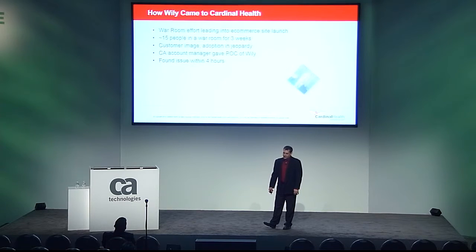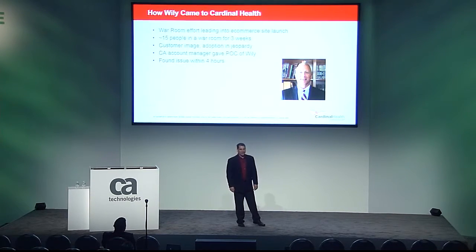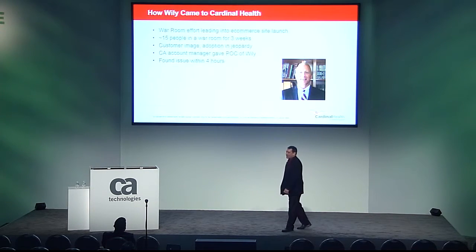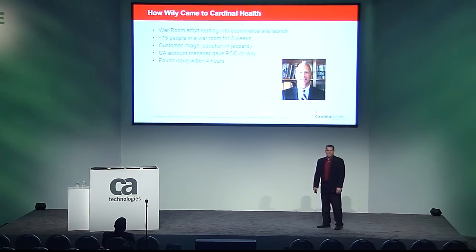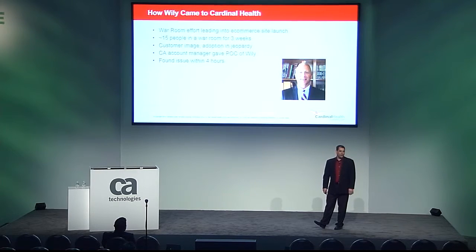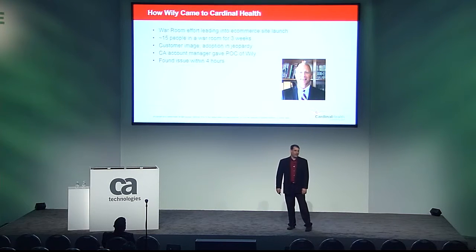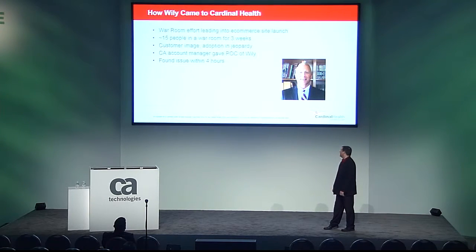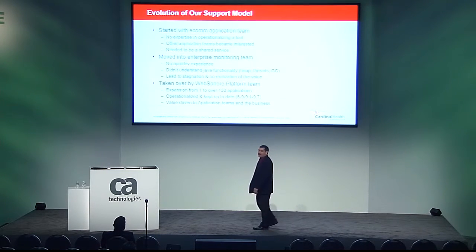In steps our CA rep for SiteMinder, Scott Williams, who has since moved on from CA. He hears about our problem and brings in a POC of Wiley. The issue was identified in four hours. Three weeks, fifteen or more people in a conference room — and we found the issue in four hours. Not surprisingly, Cardinal soon made a purchase to bring Wiley into our environment. This, however, was only the beginning of the journey.